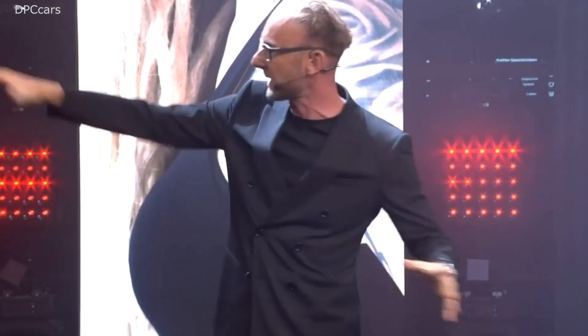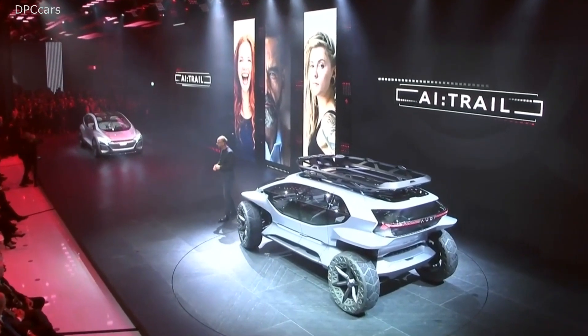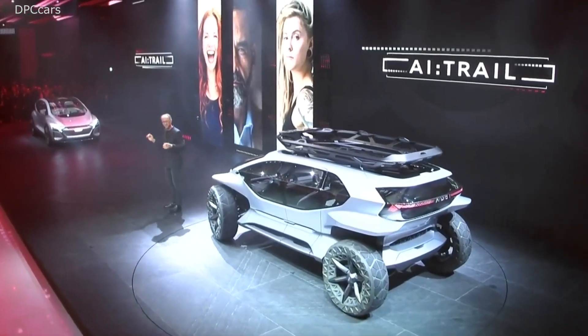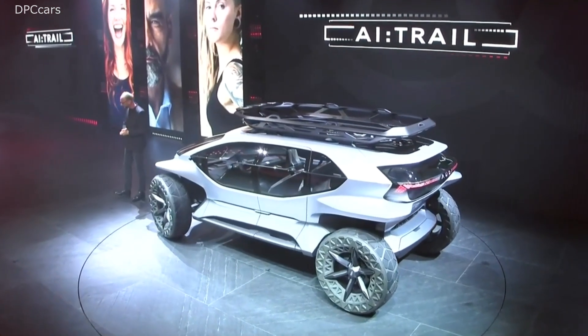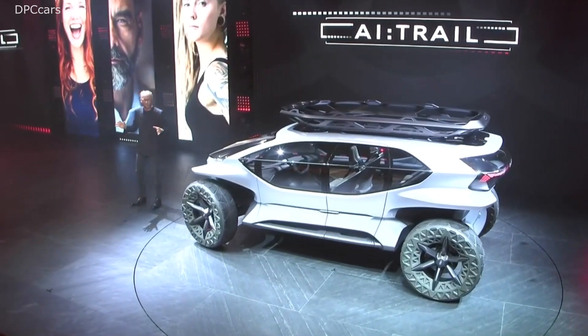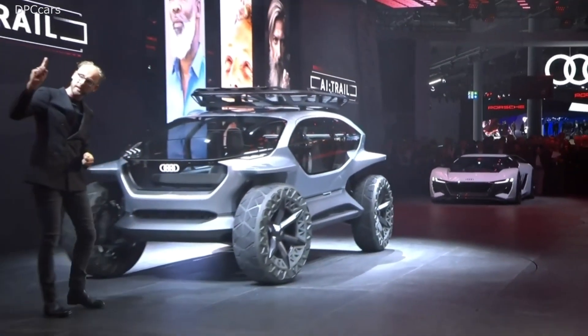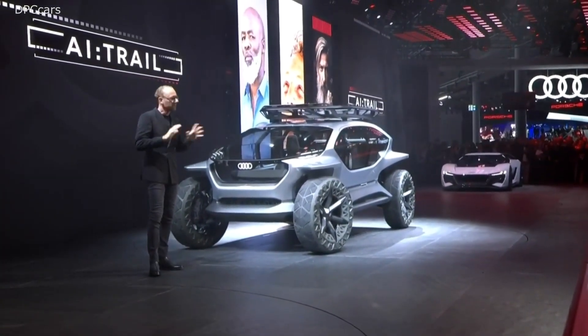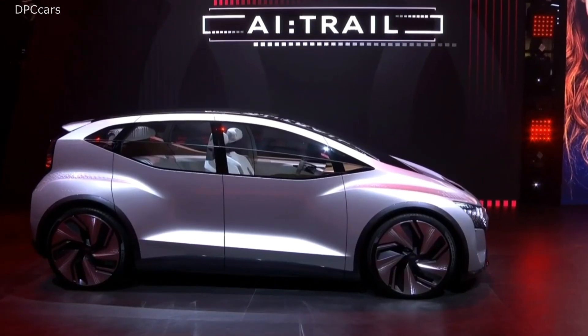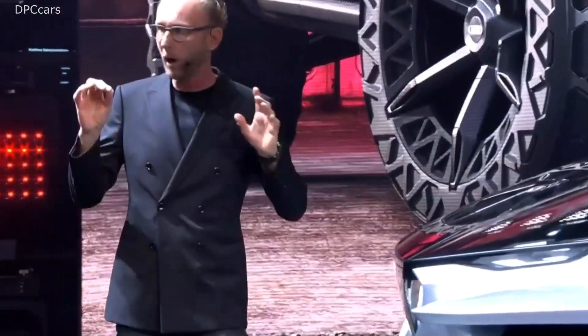Each of these four show cars has been designed for one specific use case. Two years ago, we presented the Audi Icon — a car designed without any compromise for the use case of long distance traveling. A few months later, we presented the Audi iRace, the opposite — designed for the use case of fun to drive, maybe on a racetrack. This springtime, we presented the Audi iME in Shanghai, designed without any compromise for urban mobility. And the Audi iTrail has been designed without any compromise for the use case of off-road tracks.